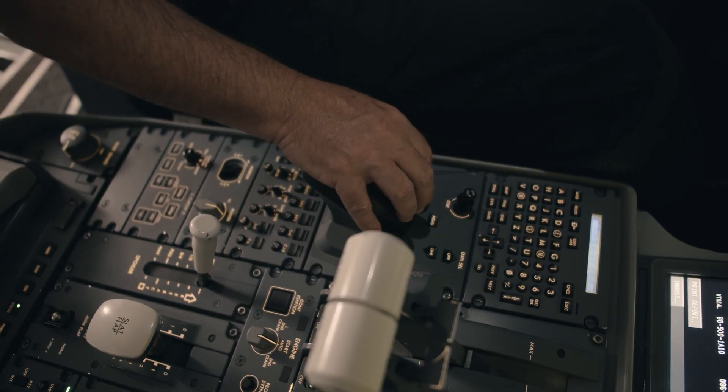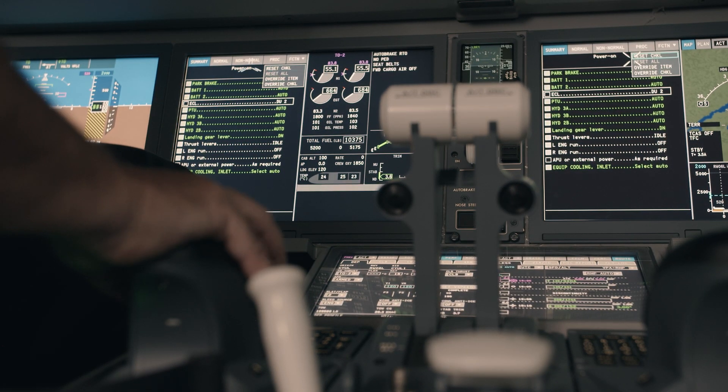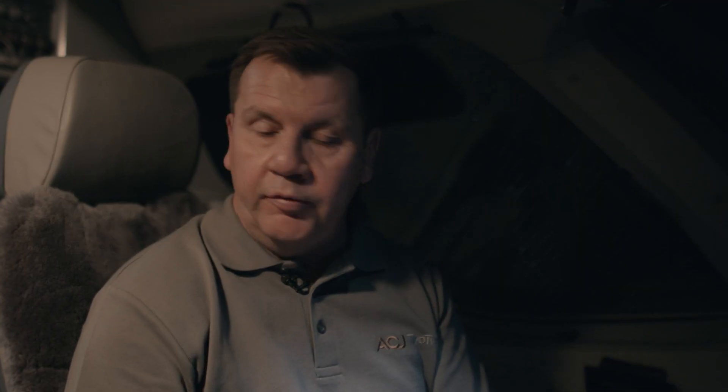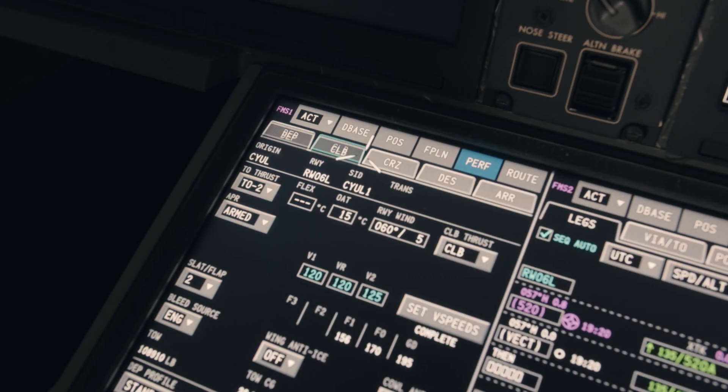If you want to put the wind and temps in, for example, you go ahead and do that. The fuel, which is a loading of the airplane, all comes in here. These are mandatory fields, and once you've filled those fields, you're prompted to put them permanently into the FMS — that's what the airplane will fly.